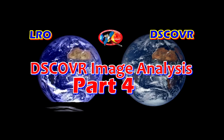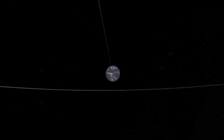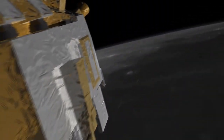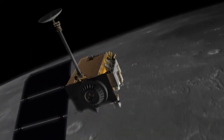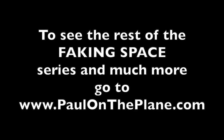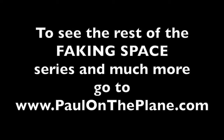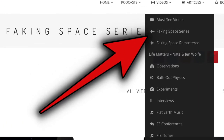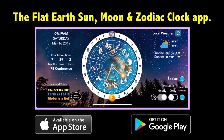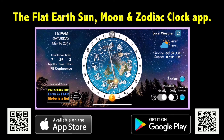We hope you have enjoyed the first half of Season 1 of Faking Space. We have a ton more in store for the second half of this season, which will resume in a few weeks. And yes, I said Season 1 — meaning there will be a Season 2. On behalf of Archer Sage, this has been Paul on the Plane. Thanks for watching. I'll see you next time.